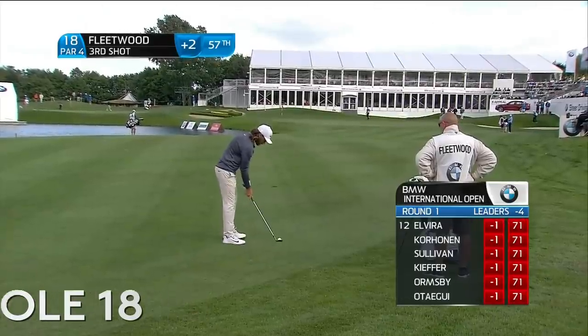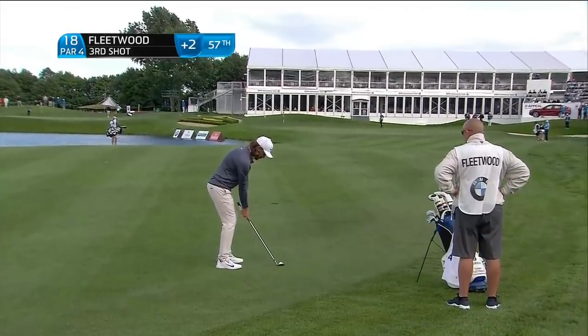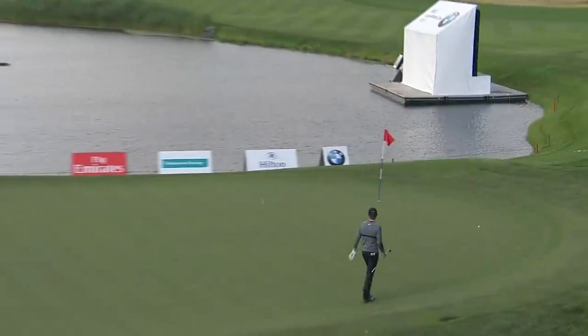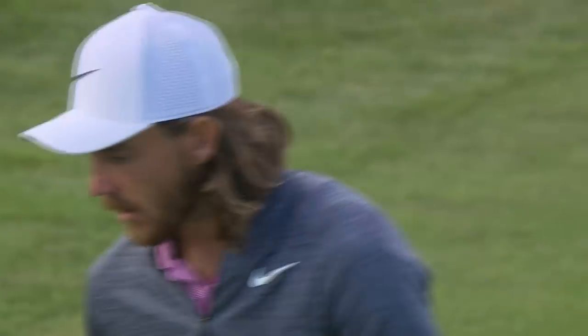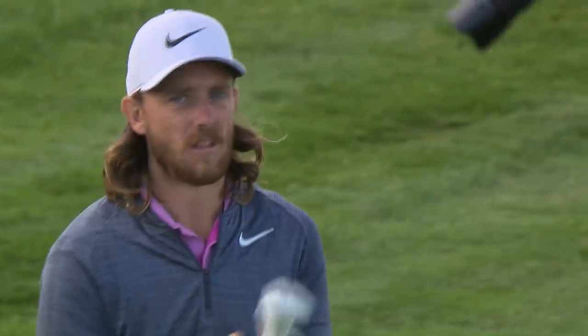That will do nicely. Left hand side of the fairway, a good number. So he's just on 90 meters, so he can be aggressive with this, which will help the spin. This will be crucial up and down. Great scramble if he can save par. He's trying to take something off it. Very good. More shot there from Fleetwood. I think he can save his par.